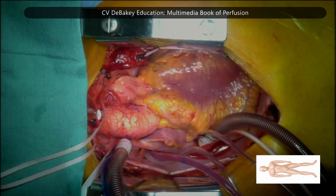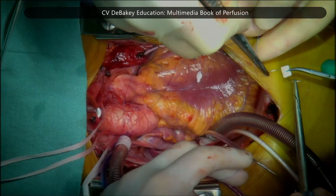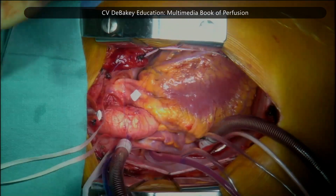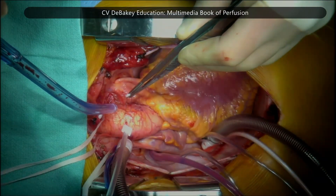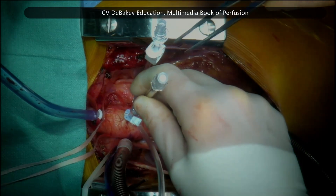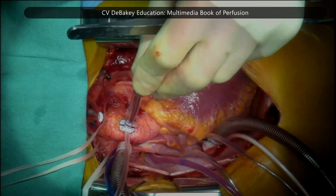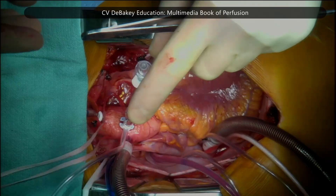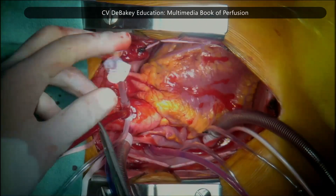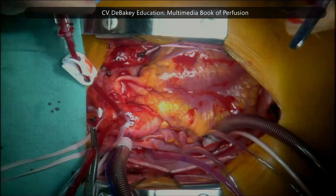A single purse string is placed on the ascending aorta using two pledgets. The sharp tip of the vent cannula is then carefully inserted directly into the aorta. The first string is tightened around the cannula and the occluding metal wire is removed. It is then promptly secured with a clamp.